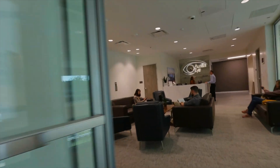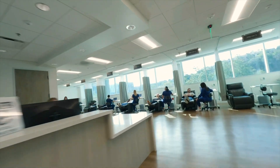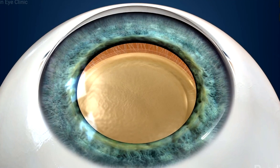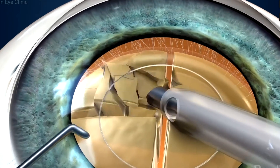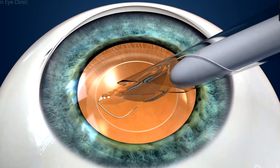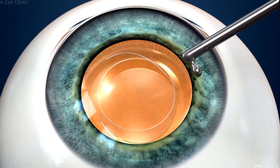Your procedure will be performed in our outpatient surgical center. One hour before your surgery you will receive a Valium pill to help you feel more relaxed. Your eye will be completely numbed with local anesthetic eye drops. Then a small incision is made to allow access to the cataract. Next, a circular opening is created in the capsular membrane that surrounds the natural lens to provide access to remove the cataract. Then using an ultrasonic instrument, the cataract is gently broken apart and removed from the eye. The intraocular lens that you choose is then inserted into the capsular membrane that held your natural lens. The incision is self-sealing and usually no sutures are required.